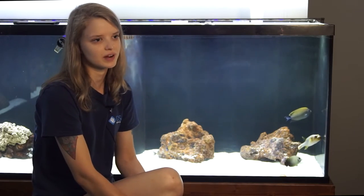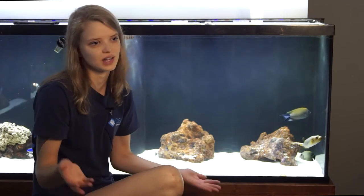These fish require a temperature between 74 and 82 degrees. They are relatively hardy and not prone to a lot of diseases, but they are prone to teeth issues and also a little bit prone to ich because they are a scaleless fish.